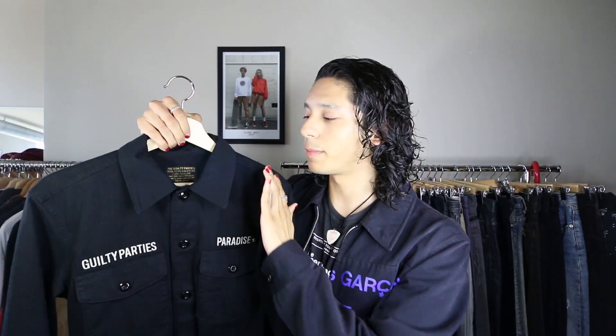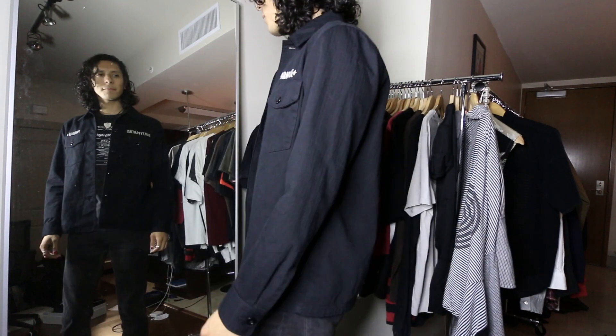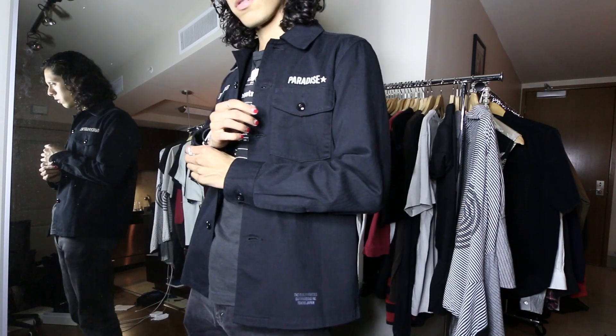Next up, another coat I actually got before this one. This is a Wacko Maria Guilty Parties Paradise — kind of like an M65 military-looking overshirt/jacket. It has the Guilty Parties outrageous ink script logo on the back, a nice black button closure, and is work-inspired with a military take. It does fit me really well, but after getting the CDG jacket I just prefer the fit of that one, so I'm definitely gonna be letting this go.